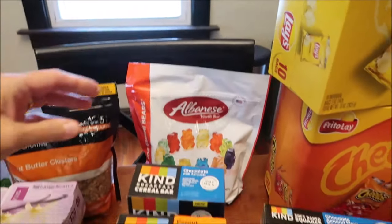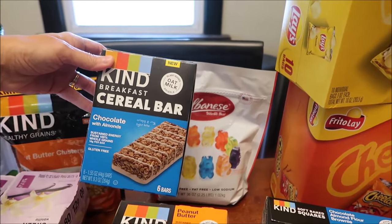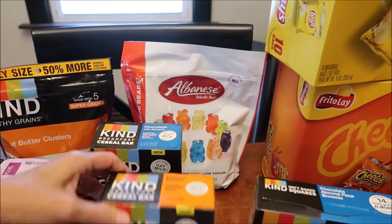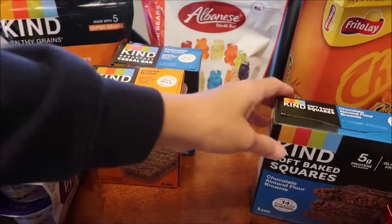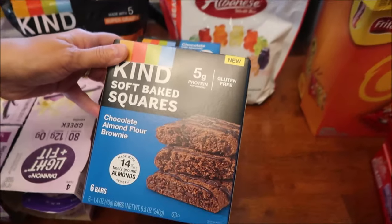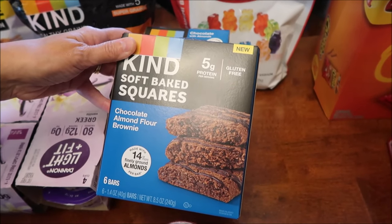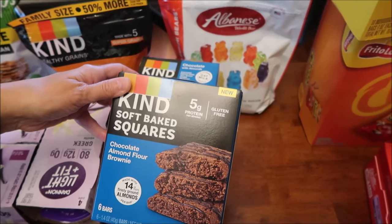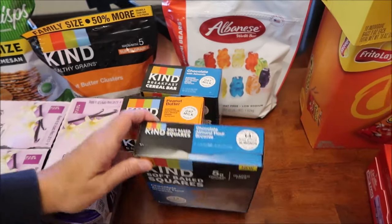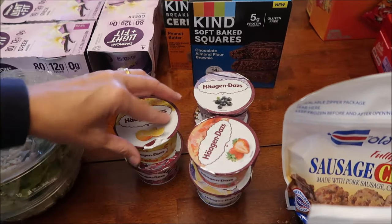I bought some of the KIND breakfast cereal bars - this is chocolate with almonds and this is peanut butter. This is a KIND Soft Baked Squares, this is the chocolate almond almond flour brownie. I think they have another flavor, so I'm gonna go to their website and see what other flavors they have, because this is all they had at Kroger.